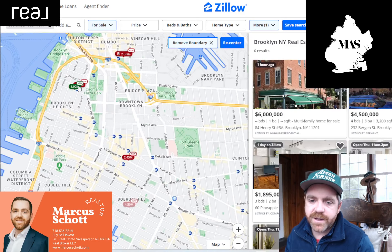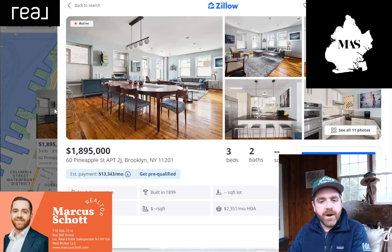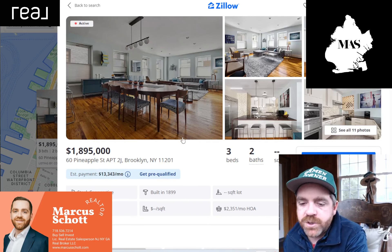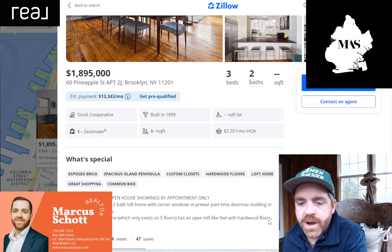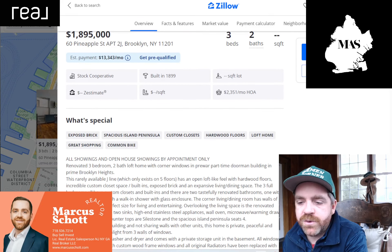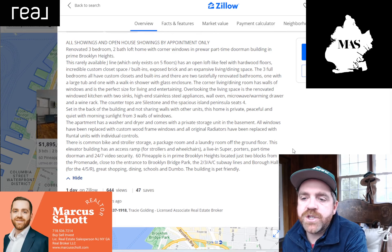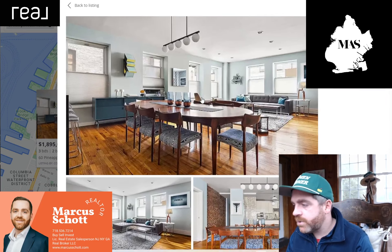Let's go to Brooklyn Heights over here. Pineapple Street — the Fruit Streets, great area of Brooklyn. $1,895,000, just shy of 2 million. Three bedroom, two bath, cooperative. 60 Pineapple — I've been in here a few times, it's a nice building. Prime location. Open houses by appointment, so do not just show up. Rarely available J-line, only exists on five floors. Open loft-like feel. Let's just jump into the pictures because that's what y'all want to see.